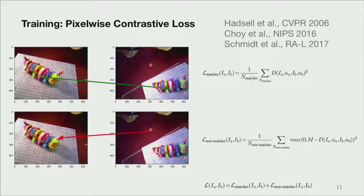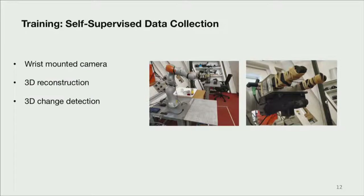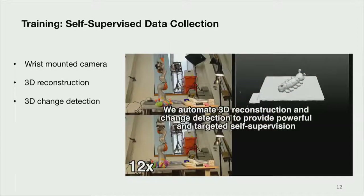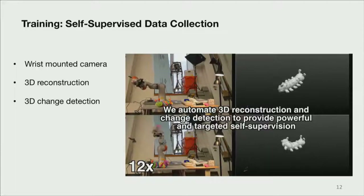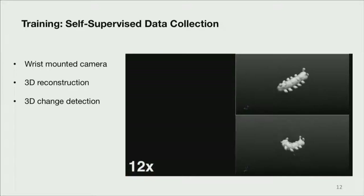In our domain, we have a robot — and one cool thing about a robot is it's not just a static computer vision dataset. We have a 7DOF robot arm with an RGBD sensor mounted on the end of the arm and a parallel jaw gripper. We can put any object in front of the robot and do a 3D reconstruction of that object by moving the camera around. Since we know what the background looks like in 3D, we can subtract the object from the scene and get very precise masks.